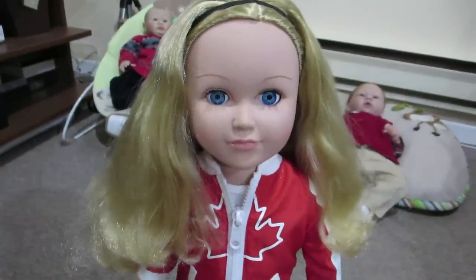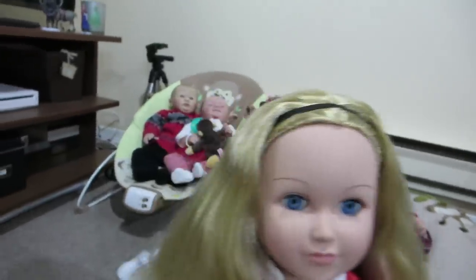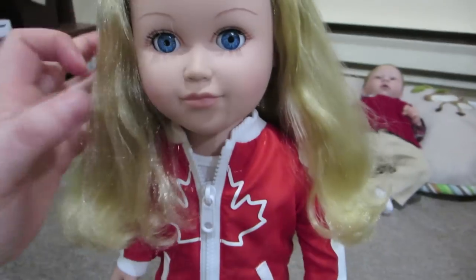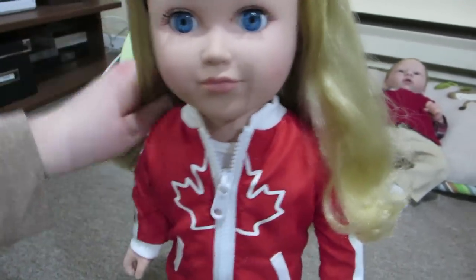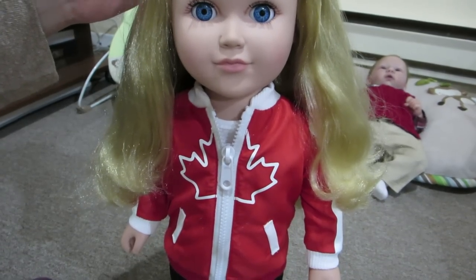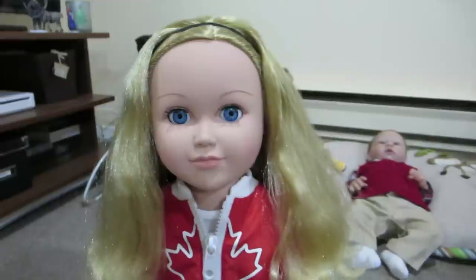I'm going to have to lay her down because I can't get her to stand up with one hand. Oh, now she's standing by herself! Well then. I'm going to wrap up this video. I definitely need a doll stand for sure. I have to think of a name for her — maybe you guys can help me think of a name for her.